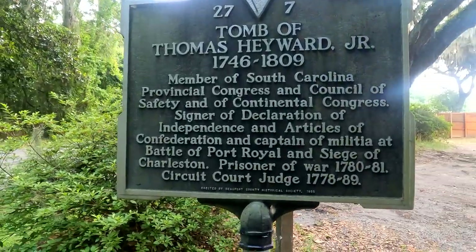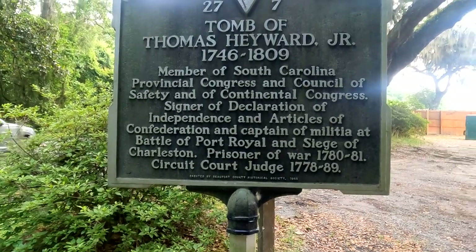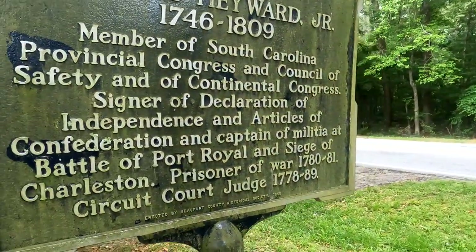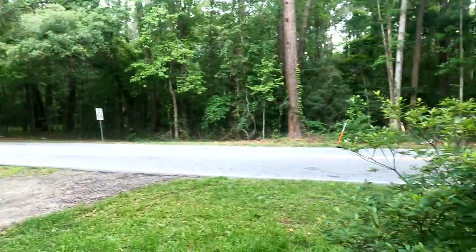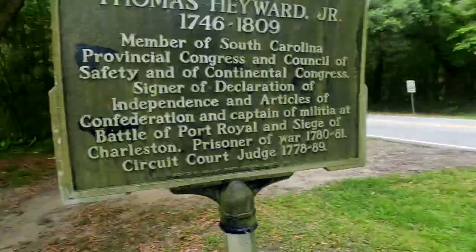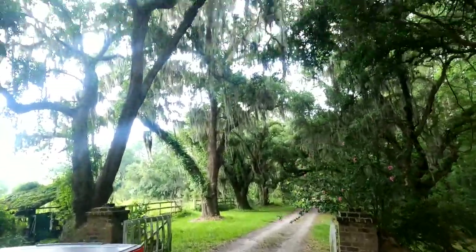There's a historical marker for Thomas Hayward Jr. You can look at it here — it references the South Carolina Department of Congress, the Council of Safety, and the Continental Congress. He was a signer of the Declaration of Independence. This is Highway 62 here — it takes you to Beaufort that way and to Ridgeland that way, right here in the low country of South Carolina. Cool places to see. Thanks for watching!